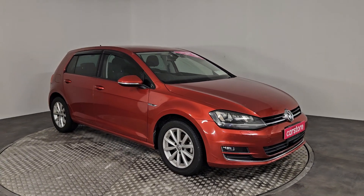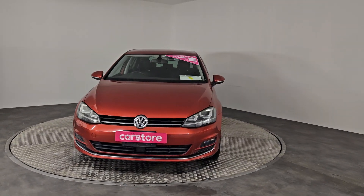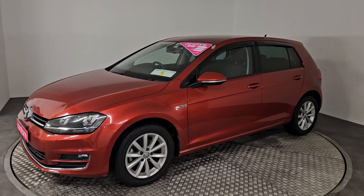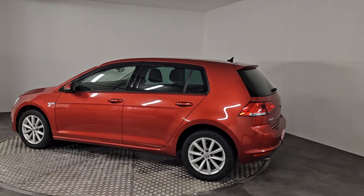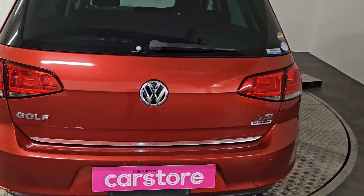Hi guys, John O'Connor here from Curie's Car Store. We got this beautiful 2015 Volkswagen Golf 5 door hatch just into stock, finishing in lovely metallic red. This is the upgraded lounge edition with rear privacy glass. The car will come with a 12 month warranty from ourselves — really, really nice car. As you can see, it has an upgraded chrome splitter across the boot.